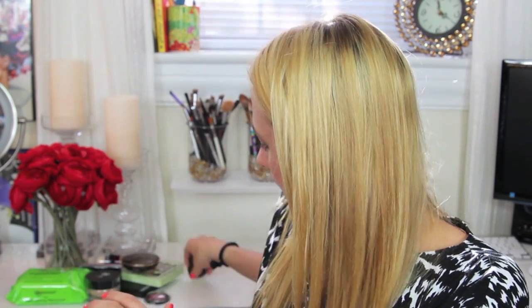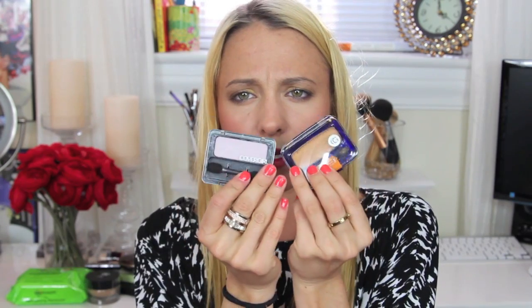I also got two CoverGirl eyeshadows: Golden Sunrise, a really pretty gold, and Pink Chiffon, a pink and gold combo. And here's the third Iman eyeshadow I almost missed — it's called White Gold, a cream color with a little shimmer. It's going to make an awesome inner corner highlight!